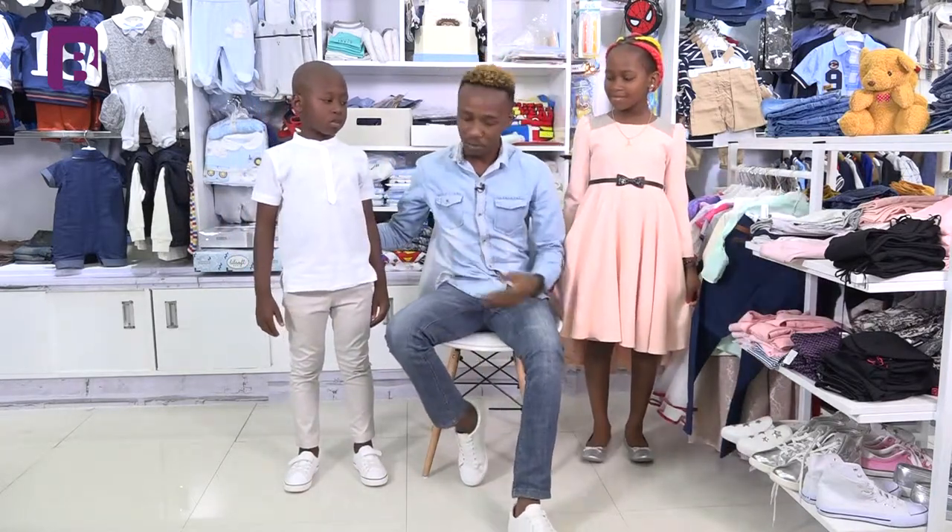And there you have it — these are the kind of pieces that you can dress your young boys and girls when going to church. They look good and will definitely compliment you as a parent. Until next time, remember: fashion feeds style. Keep watching.